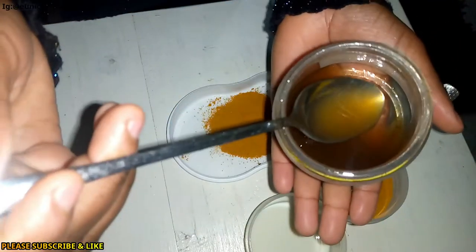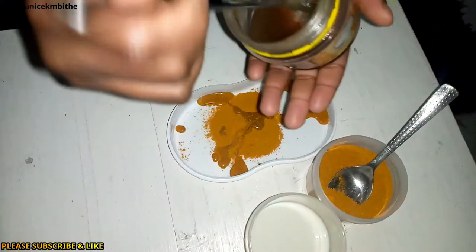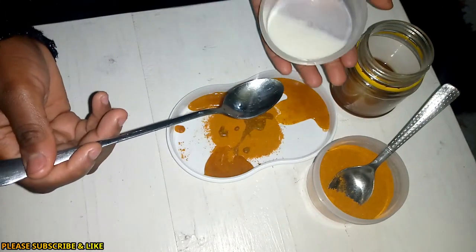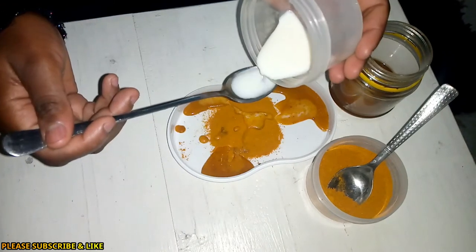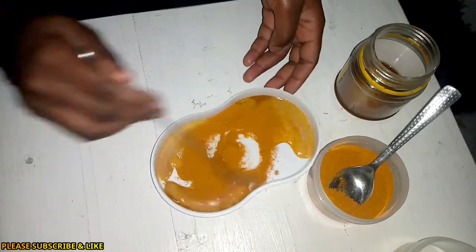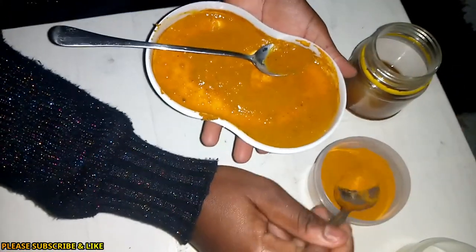I mixed honey with a little amount of water, that's why it's not that thick. Then I'm going to add just a small amount of milk and mix all of this together. It would be better if you use a bowl — it's easier to mix that way. If you feel it's too liquid you can add some more turmeric.